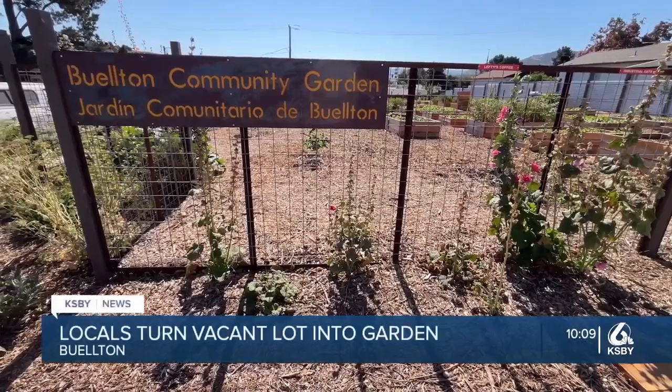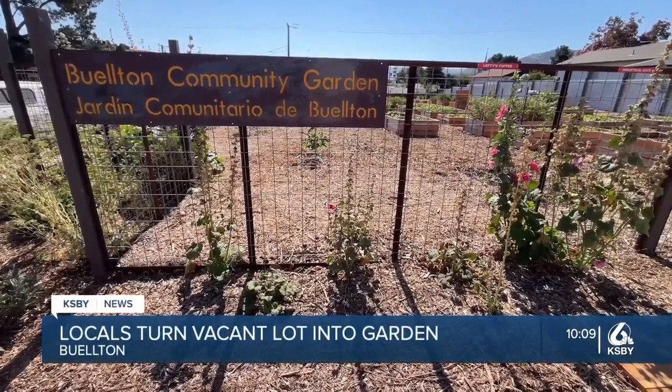A quarter acre of land that was once an empty lot is now the site of a flourishing community garden. The garden sits on the corner of Central Avenue and 2nd Street in Old Town Buellton.